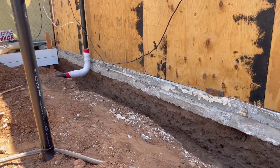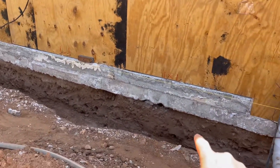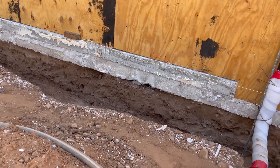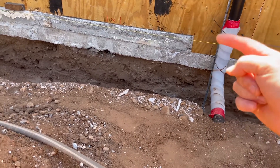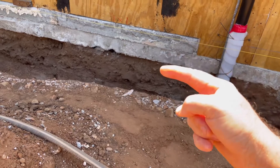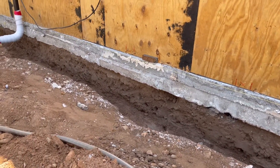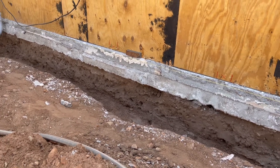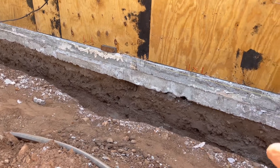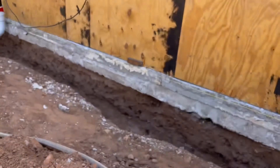The detail will show either that we need to dig this footing here wider to go underneath the slab, or we simply need to epoxy in some dowels — not so much to hold anything up, but to prevent this concrete slab from either raising or sinking.